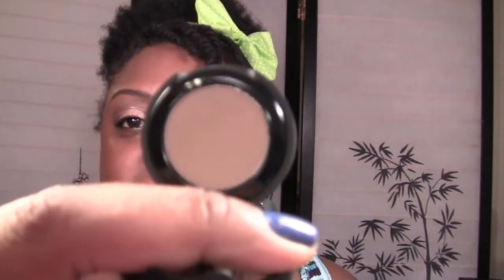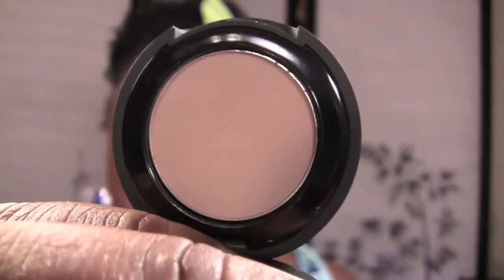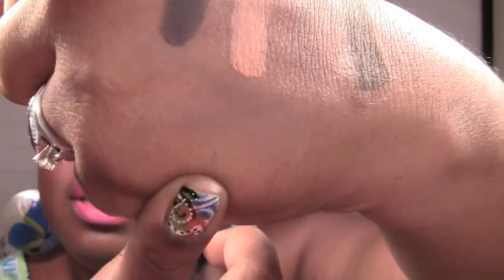This next color is called Suede, and it's just another mid-tone brown. I'll swatch it for you. It's going to look very faint — not because it's not pigmented, but the color just blends in with my skin tone. And that one is called Suede.